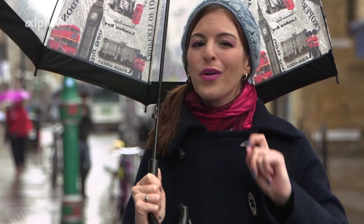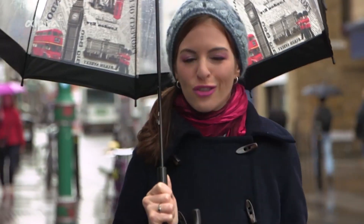London and art. I bet that makes you think about museums and galleries. Plenty of those here in London for sure. But the coolest stuff is actually outside on the streets.